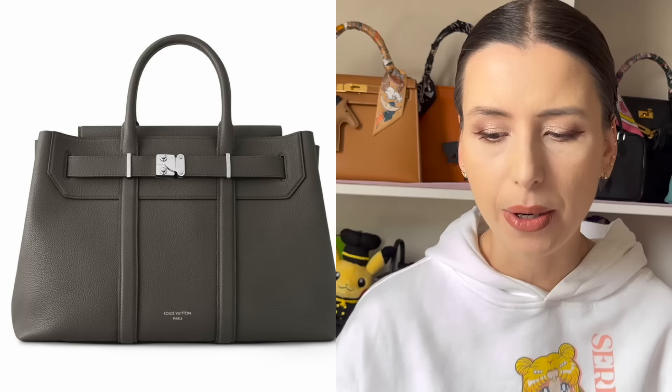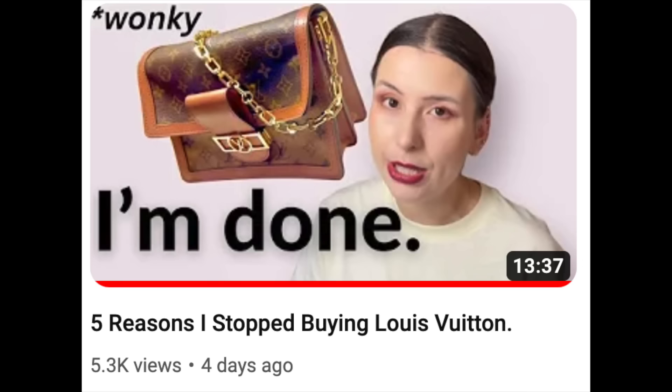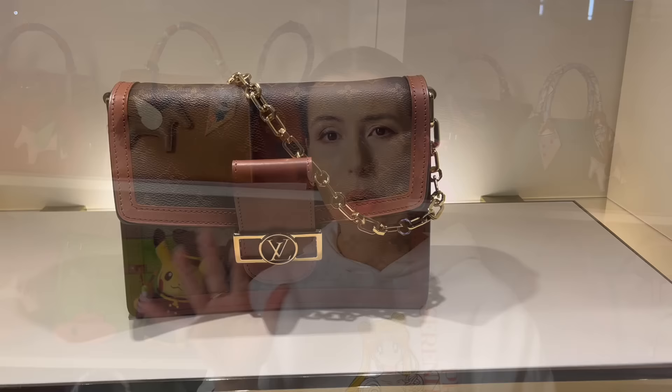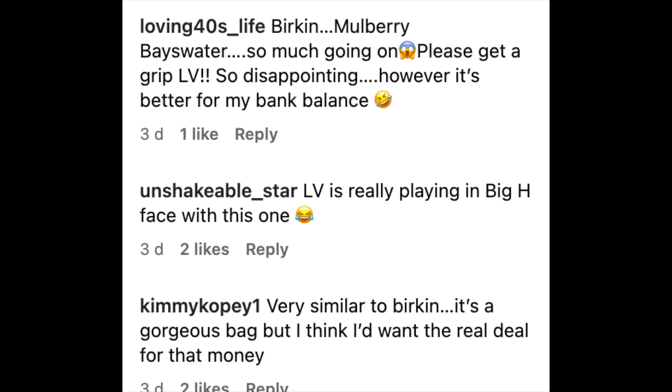Louis Vuitton are releasing more bags in this high-end leather, and I think it's good that they're focusing on premium leathers. When you're paying so much for a bag, you want something that feels like good quality. I did make a video recently about five reasons why I no longer buy Louis Vuitton, and one was that I feel the quality of the canvas is not what it used to be — I don't like how the canvas warps and wears over time. A premium leather like Millasime, although expensive, could be a better long-term investment and age better than modern-day canvas.